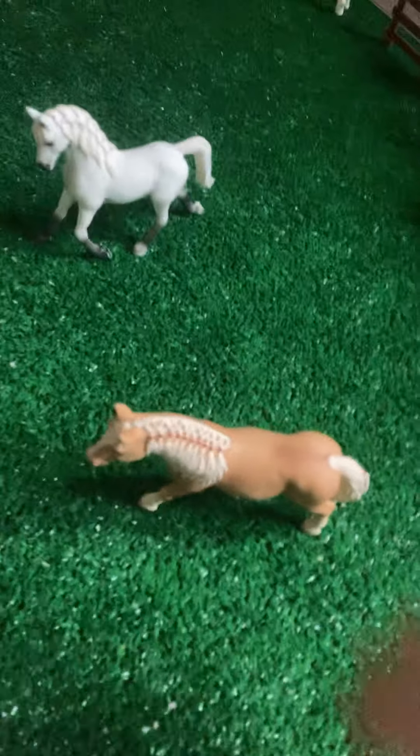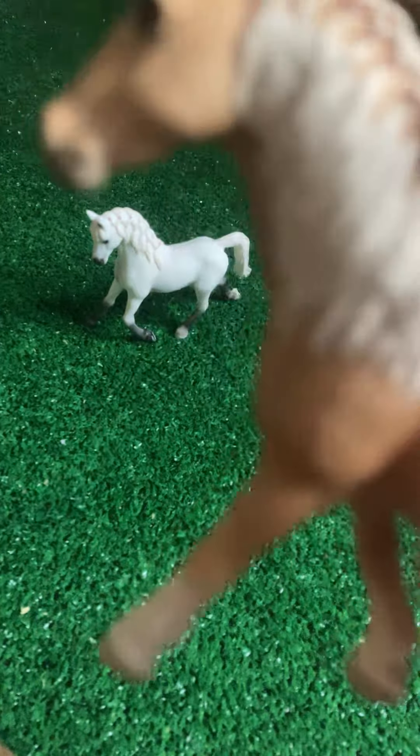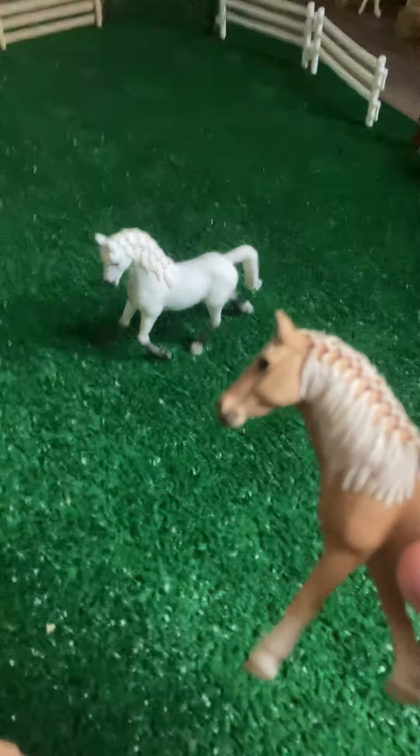These two stalls are empty because the horses that go in there are in the pasture right now. Sorry, my room's a mess — it's just a mess right now. Over here, this is Honey, my Haflinger Mare. This is Mystery, my Arabian Mare. This is Cake Pop, my Lipizzaner.